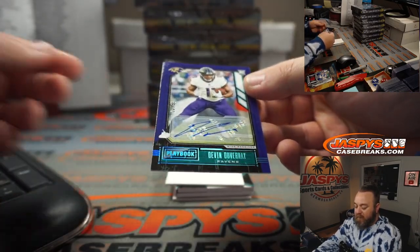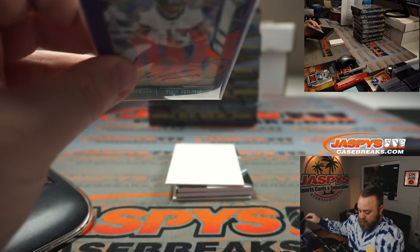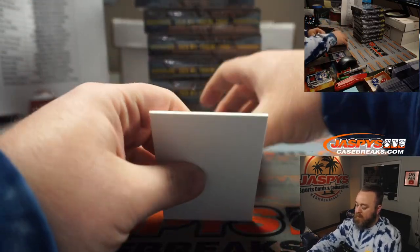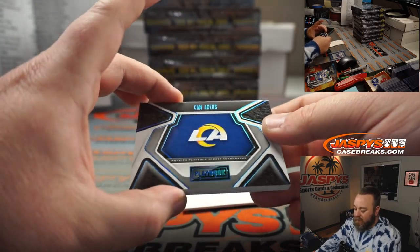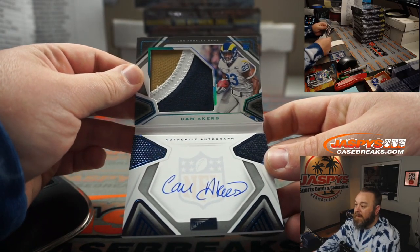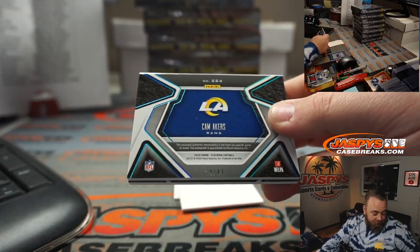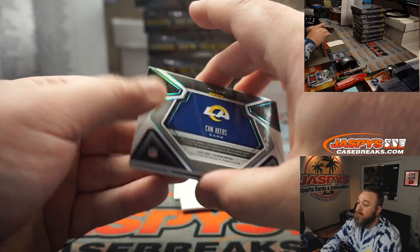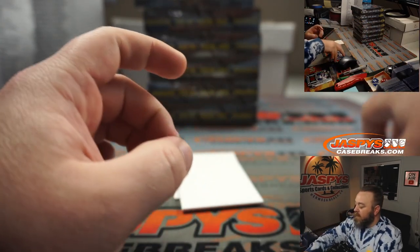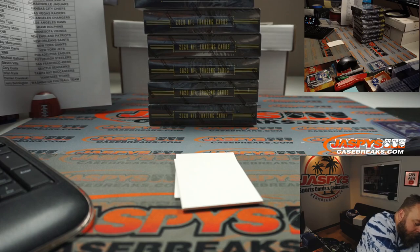Devin Duvernay, 38 out of 49, Baltimore Ravens, going to Joshua Brownie. And our first booklet — Cam Acres, nice three-color patch on-card auto for the Rams, part of that random number block. Numbered 14 out of 49, that spot goes to Robert Runkle. All booklets will be put into cases right after the break.